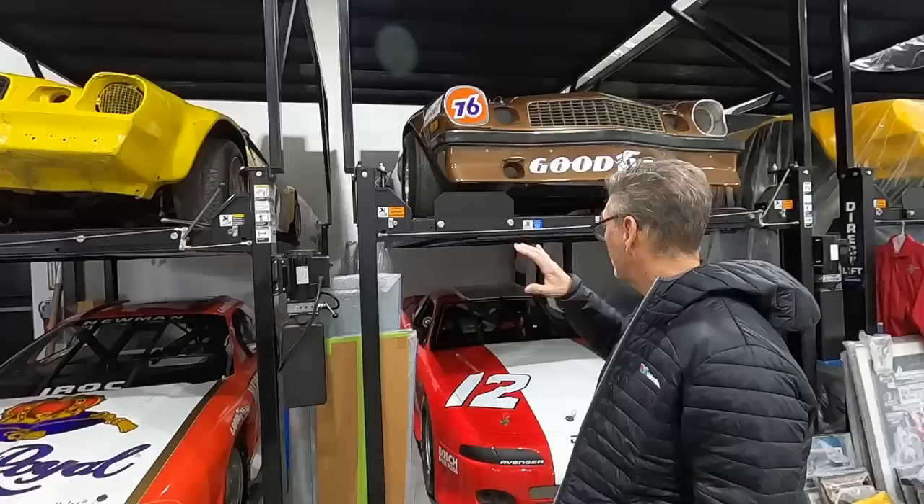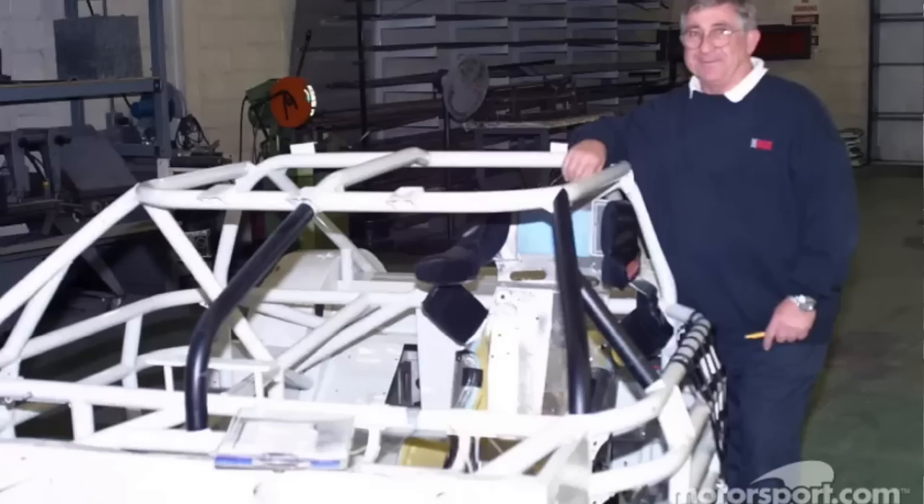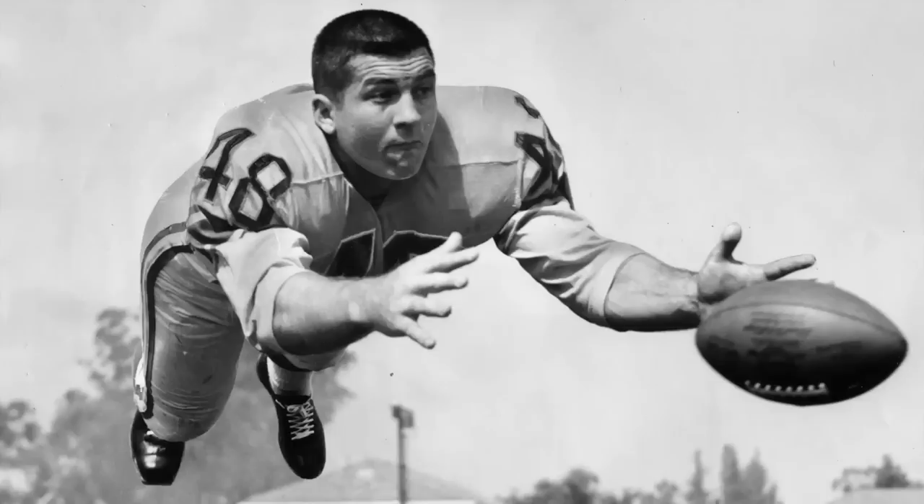We're here in Big Iron Garage with Ray Everham, and we're going to learn about some IROC cars and IROC history. One of my first jobs was at IROC in the early 80s — I was driving modified, so I went to work there. IROC is the International Race of Champions. It was started by Roger Penske, Jay Signore, Mike Phelps did the TV part, and a guy named Les Richter, who was an NFL Hall of Famer.